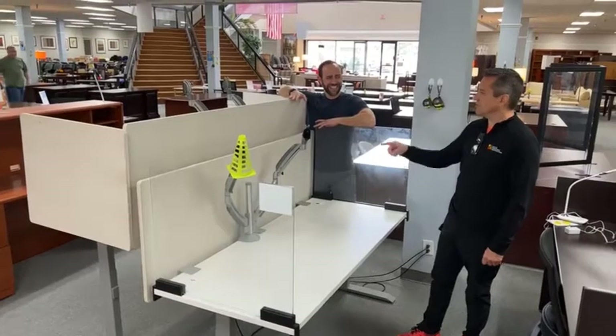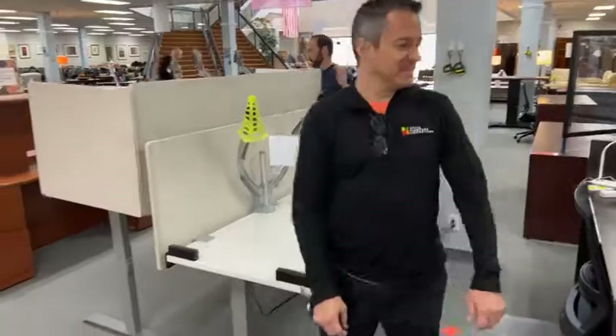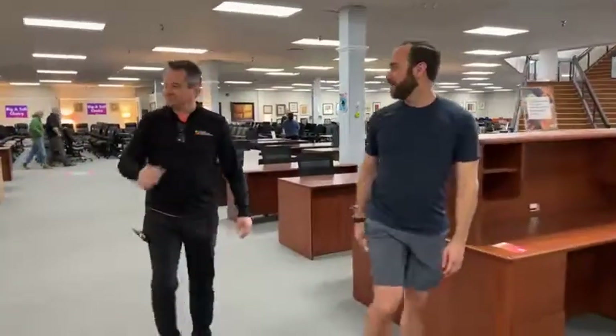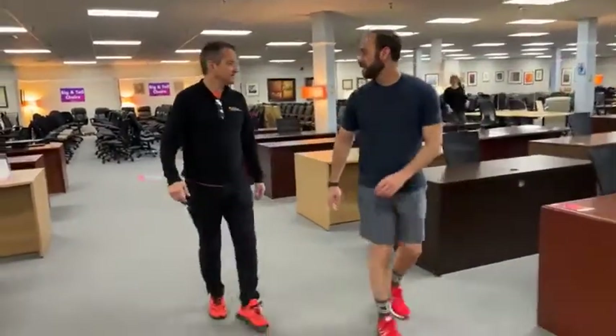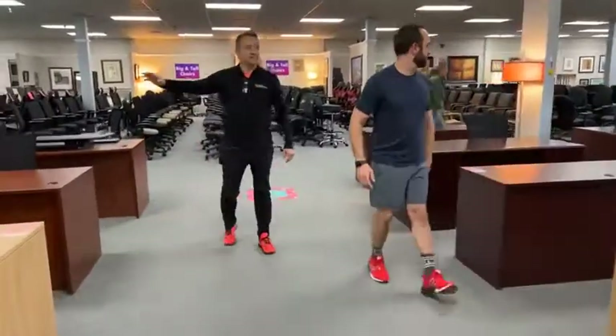Do you think if TGNY was available today, they'd have these? What the hell is TGNY? It's like TGIF and TCBY — The Country's Best Yogurt. Alright, listen to this.